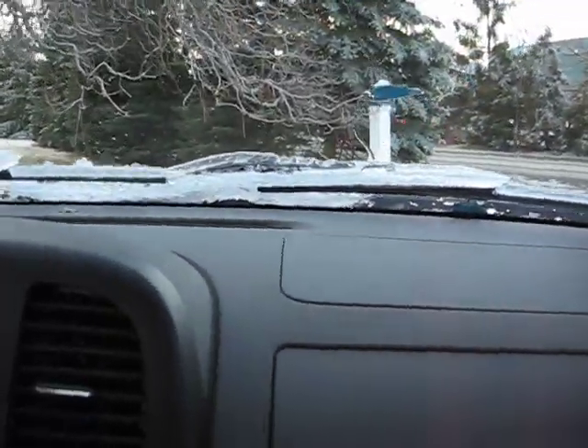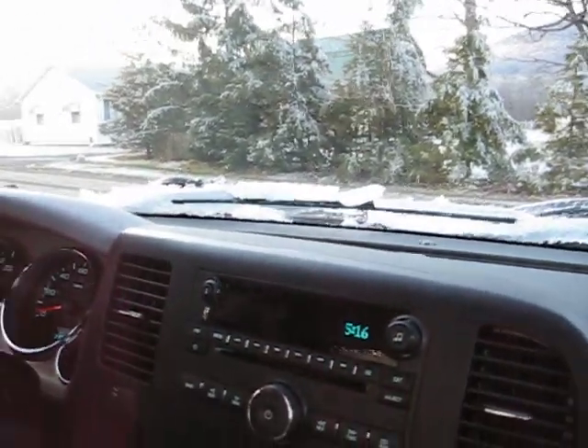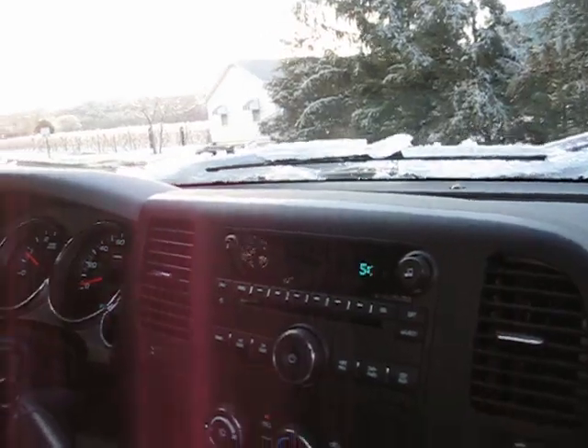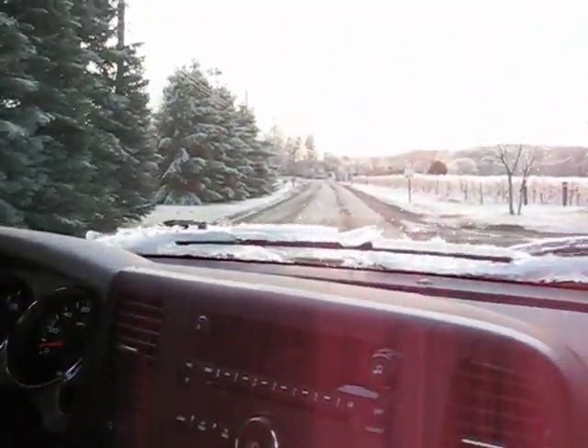We're going to take it on the back country road here. It's really quiet inside — I like it.